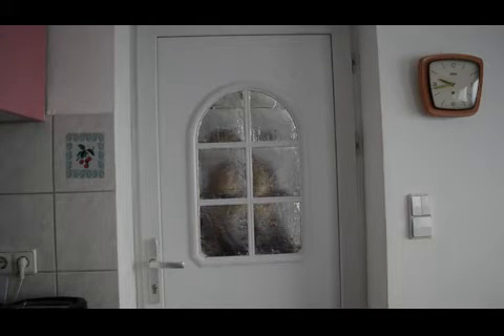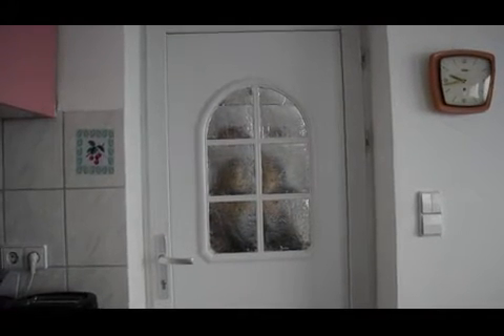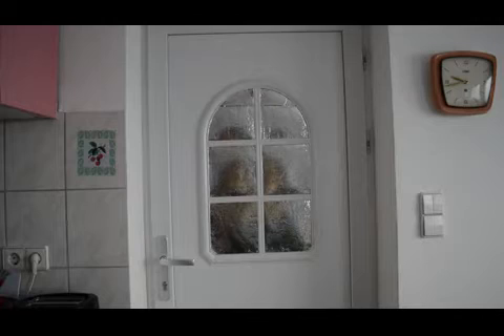What you see right here is my front door, this is where you can enter into the apartment. On the window there's this weird reflecting material, which is still from the people who used to live here before I moved in about a year ago. I didn't get to change it yet — I would like to, maybe put up some vintage-style curtains or something like that.